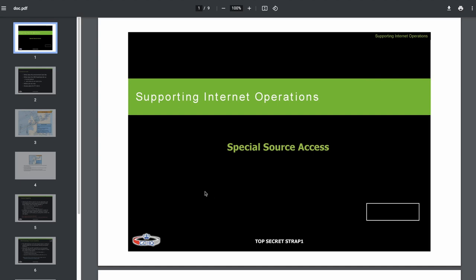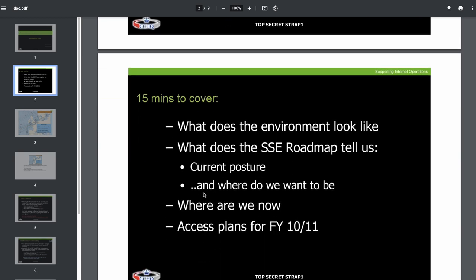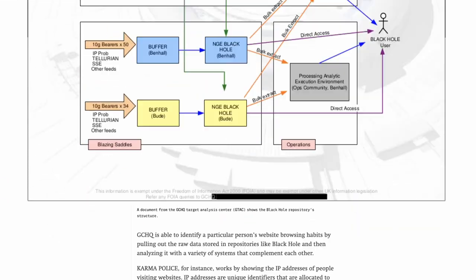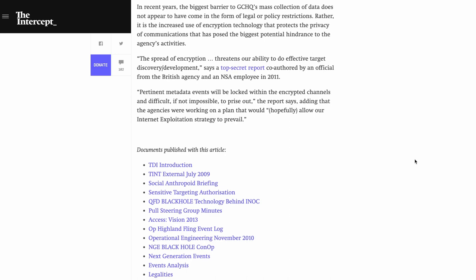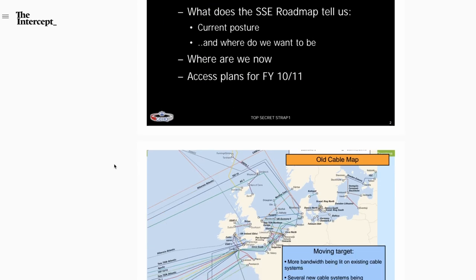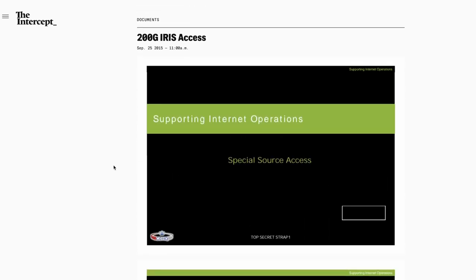Welcome to the Spy Collection Digital Edition, where we are looking at artifacts that only exist in digital format. This is Anastasios, and today's artifact comes from Edward Snowden's archive — more precisely, a slide deck released to the public by Ryan Gallagher of The Intercept in September 2015. The name of the file was '200G Irish Access.' Irish was the code name of that internet surveillance program. The slide deck was likely from 2009 to 2010, and it was a brief presentation of the Special Source Access Unit of Britain's GCHQ.